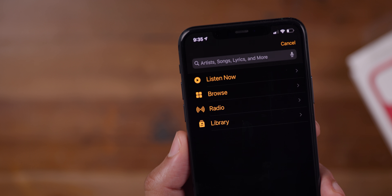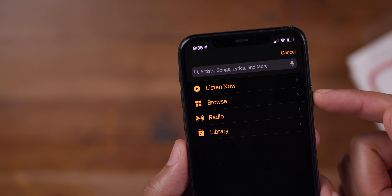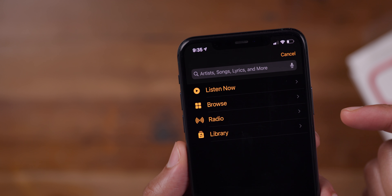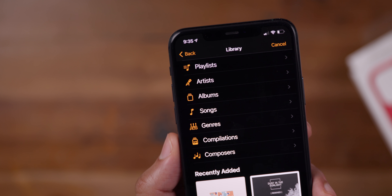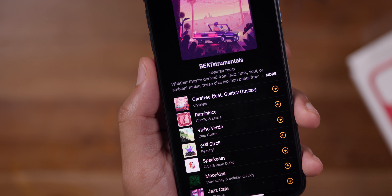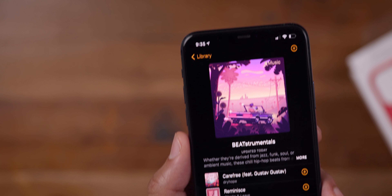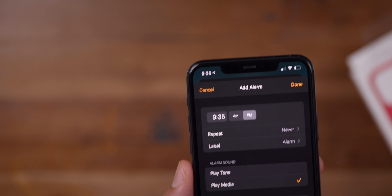Another new feature for 14.1 is the ability to play Apple Music — either Listen Now, Browse, Radio, or music from your Apple Music Library — as a wake-up alarm. That's something you could already do locally on your iPhone, but now you can do the same thing on your HomePod. I don't know why this is just now coming to the HomePod, but it's a very welcome feature.